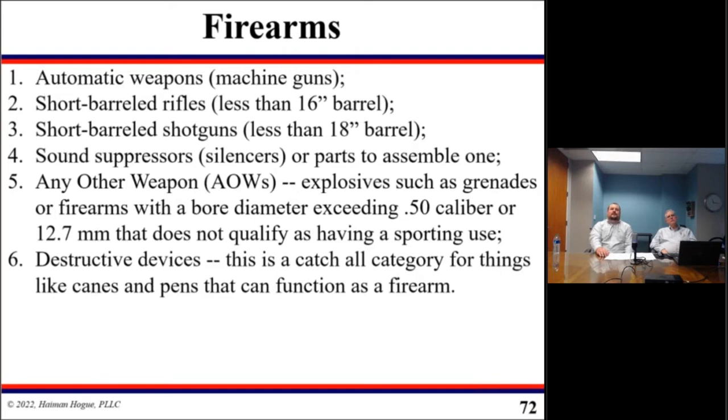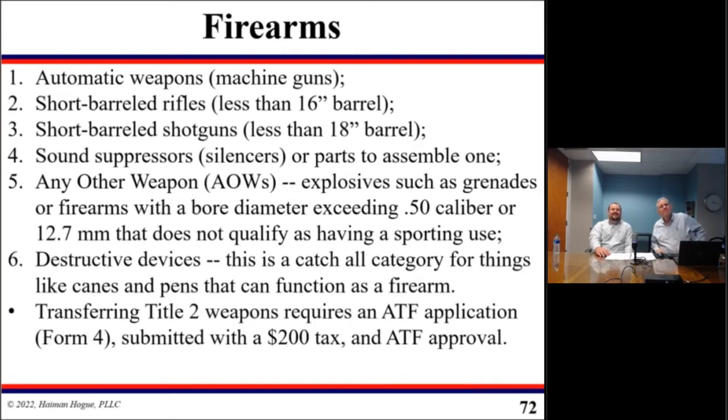There is also the 'any other weapons' category — kind of the catch-all for things like canes and pens that can function as a firearm. I was very surprised to find that teenage boys are not considered destructive devices. Transferring Title II weapons requires an ATF application known as a Form 4, submitted with a $200 tax.